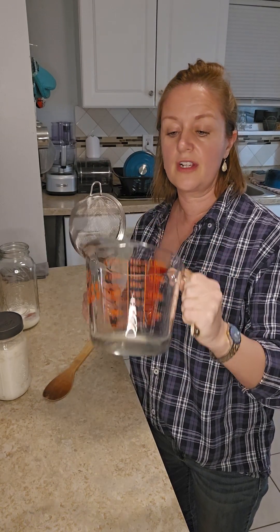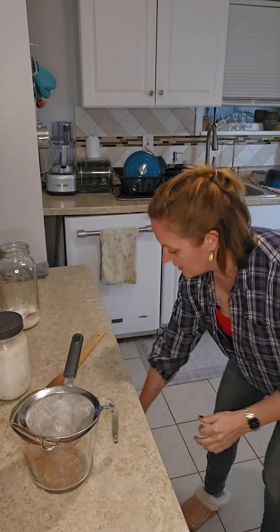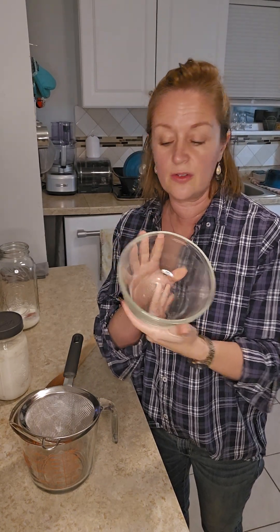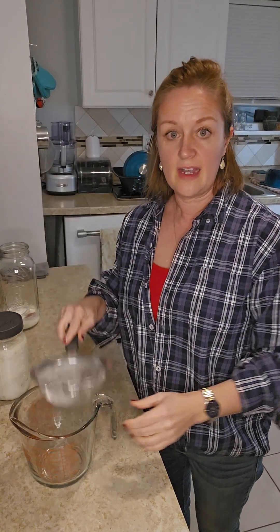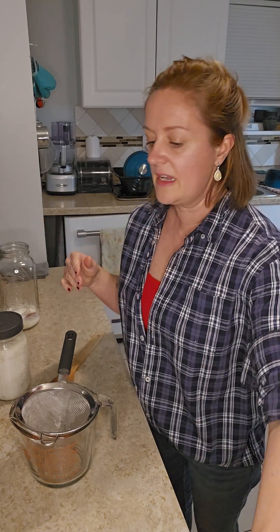For a long time I was just using a bowl to pour my kefir into. But then I got smart and said, why not just put it into a measuring cup that has a little lip and then pour it into the jar I'm going to store my kefir in? It's a lot easier. Anything glass — I say you're good to go.